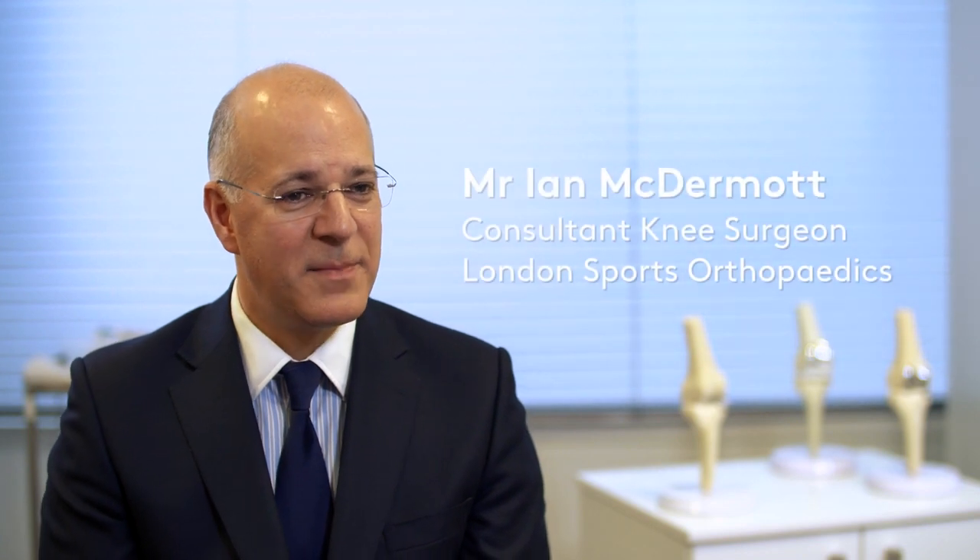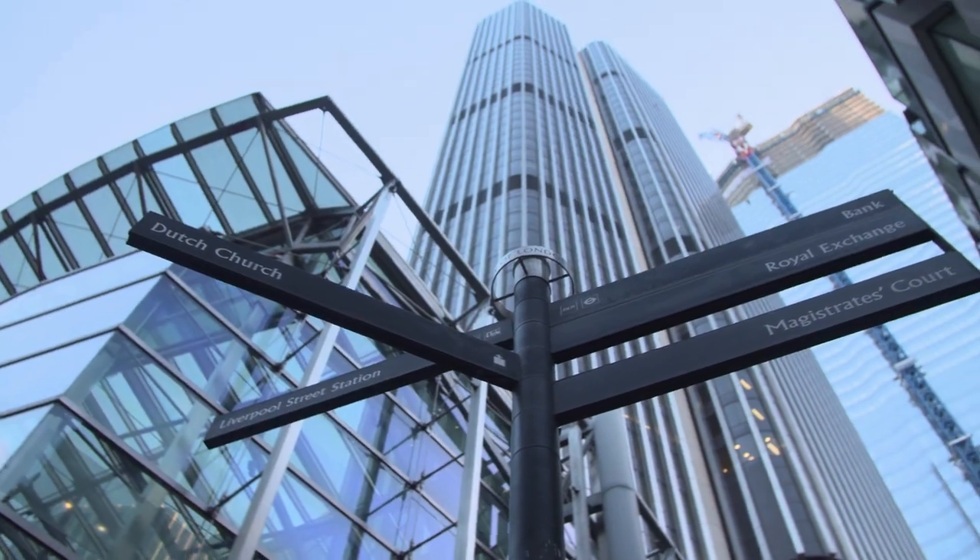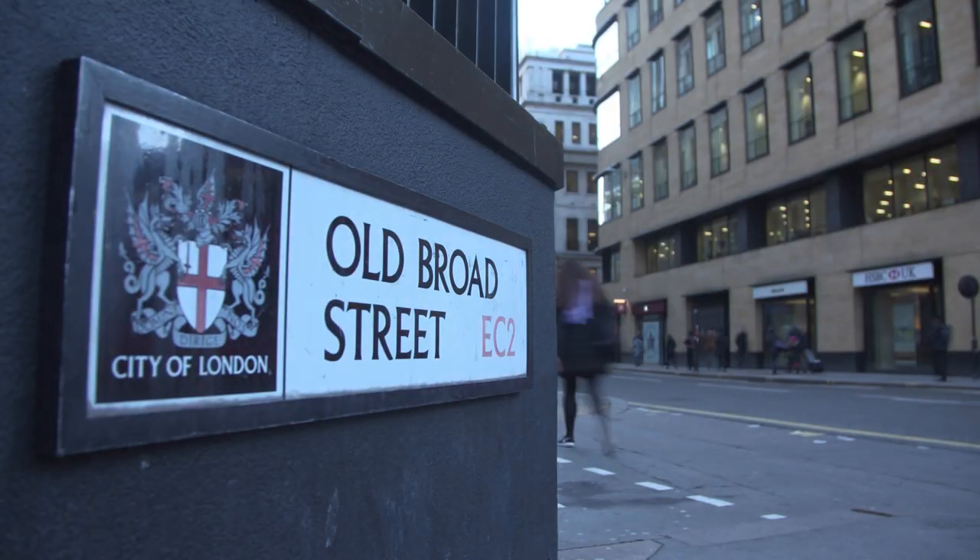My name's Ian McDermott. I'm an orthopaedic surgeon specialising purely in knees at London Sports Orthopaedics, based at 31 Old Broad Street in the middle of the city.